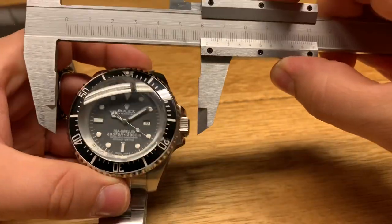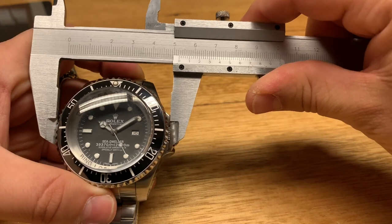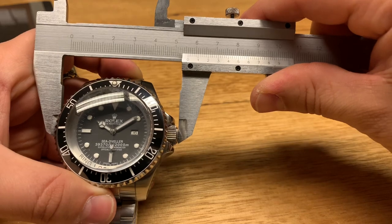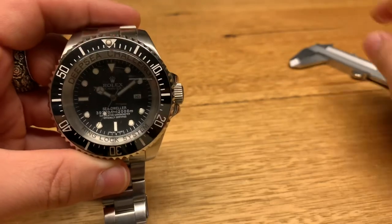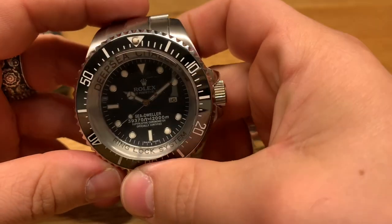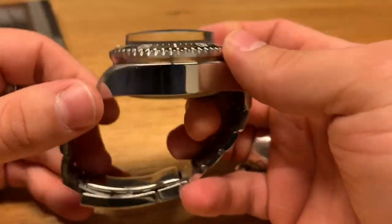The width of the case is 51.4 millimeters in diameter. Let me get the calipers on there — 51 millimeters confirmed. And obviously with the crown it's about 56 millimeters. So it is huge — for reference, Rolex's biggest standard model, the Deepsea, is about 44 millimeters, so this is enormous compared to that.